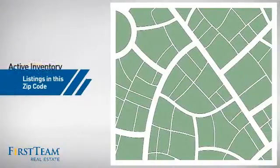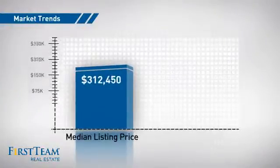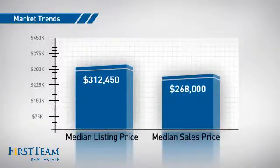Wondering how it stacks up against the competition? There are now 20 homes on the market within this zip code, with a median list price of just over $300,000 and a median sale price of just under $270,000.